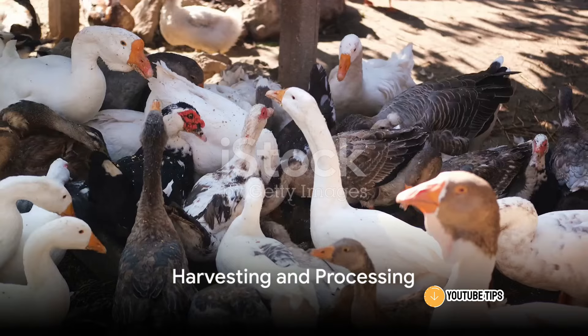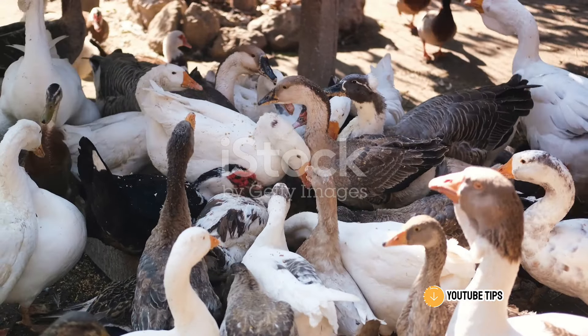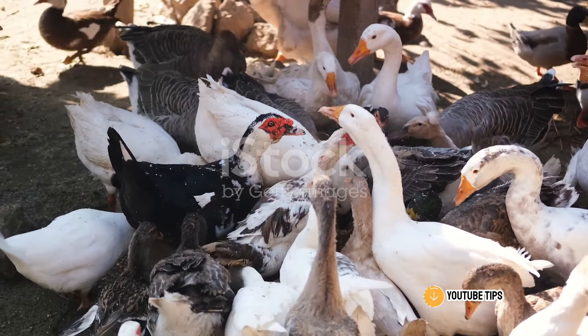Harvesting and processing come into play once the ducks reach the desired weight. Whether you process on-site or at a local facility, always adhere to proper food safety protocols and regulations.